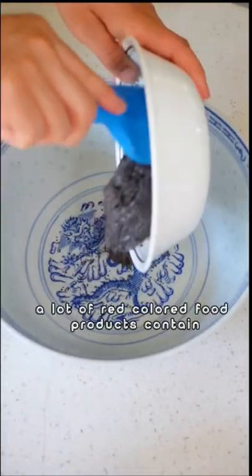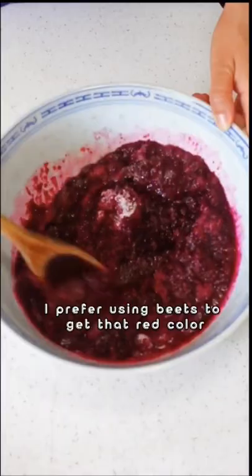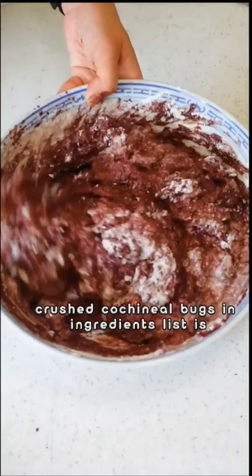A lot of red-colored food products contain crushed cochineal bugs. I prefer using beets to get that red color. It also replaces a lot of oil and egg in my baking. Crushed cochineal bugs in the ingredients list is often called carminic acid, carmine, or cochineal extract.